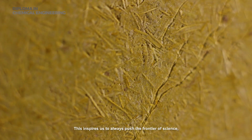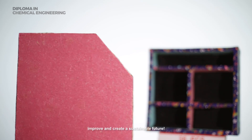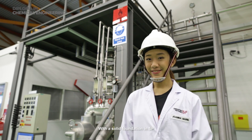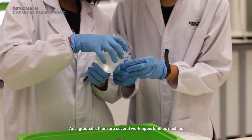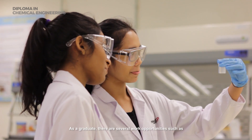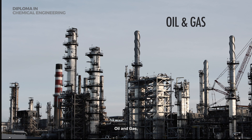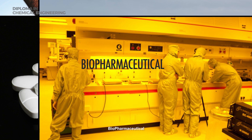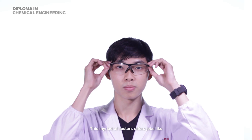This inspires us to always push the frontier of science, improve, and create a sustainable future. With a solid foundation in SP, we are ready to take on the workforce! As a graduate, there are several work opportunities such as specialty chemicals, oil and gas, pharmaceutical, biopharmaceutical, environmental, and engineering and design.